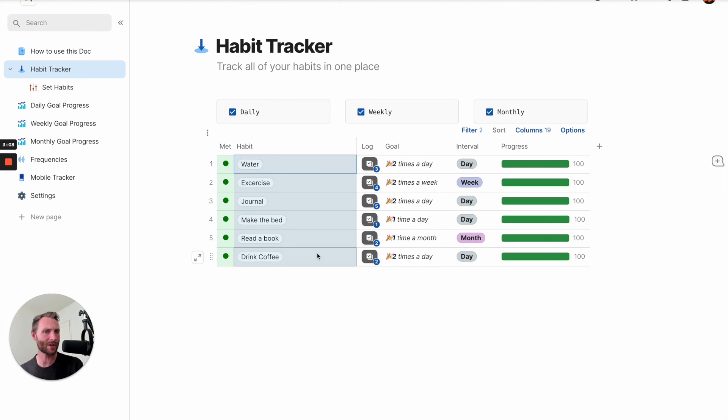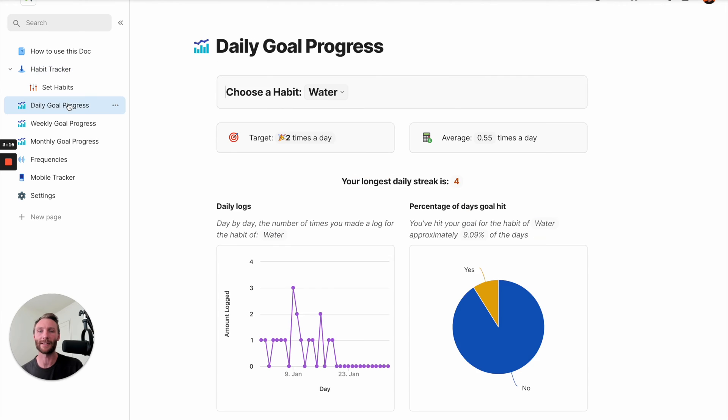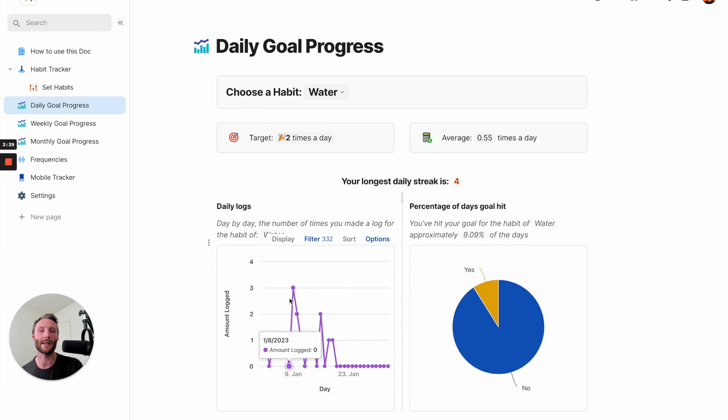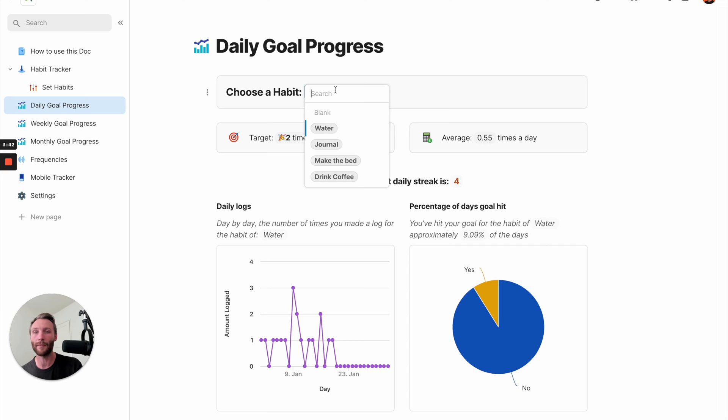So that is where we are tracking these habits. But then the question comes - how do I know if I'm hitting them? What about my progress? That's really where these daily goal, weekly, and monthly goal progress dashboards come in. These will give you data on your goals. Here I have water - my target is two times a day on average, I've hit it this many times, my longest streak is this, and this is the percentage of days that I've hit that goal - 9.09%. And here's the amount of times I've logged it per day.